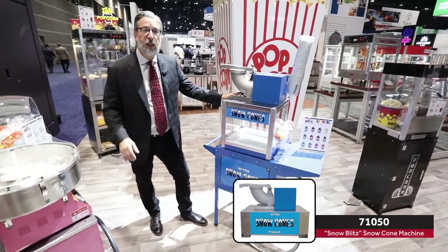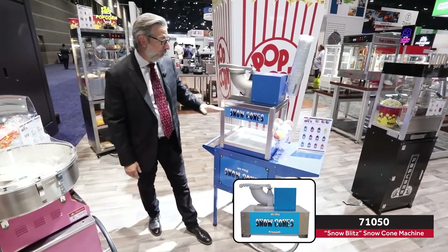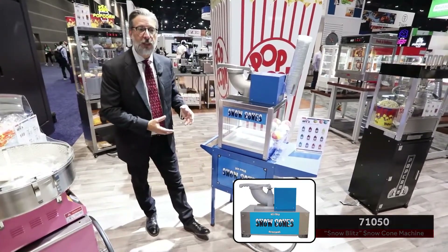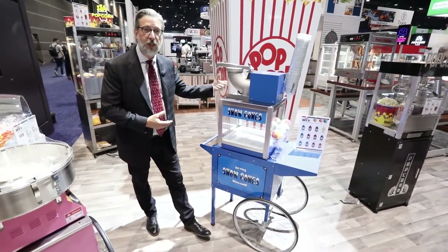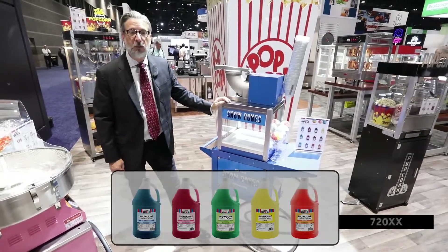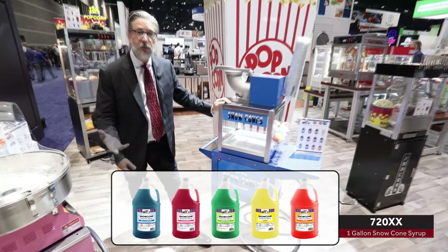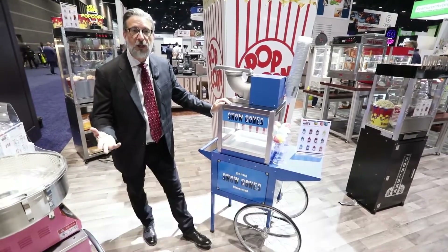This unit is also available in our Snow Blitz model, where we replace the cabinet with a stainless steel stand that allows you to catch your snow cone ice on the back. We have our own Benchmark brand snow cone flavoring and syrups that are offered, so those supplies can be sold to you as well as the equipment.